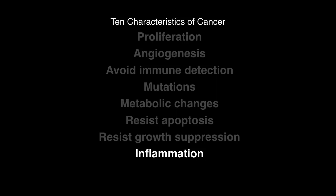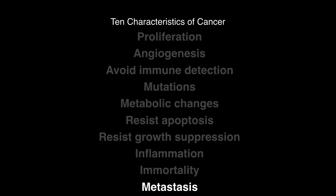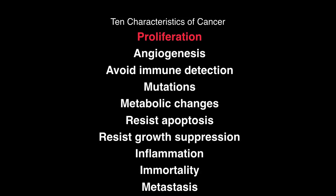Inflammation is another characteristic of cancer. The last two are immortality — cancer cells continue to divide and do not die — and metastasis, the most devastating, where cancer moves from one site to another where it normally would not be found. For all these 10 characteristics, the 60 years of conventional therapy only focuses on one: proliferation. Newer therapies focus on angiogenesis, and the fourth age augments our immune system to detect cancer.